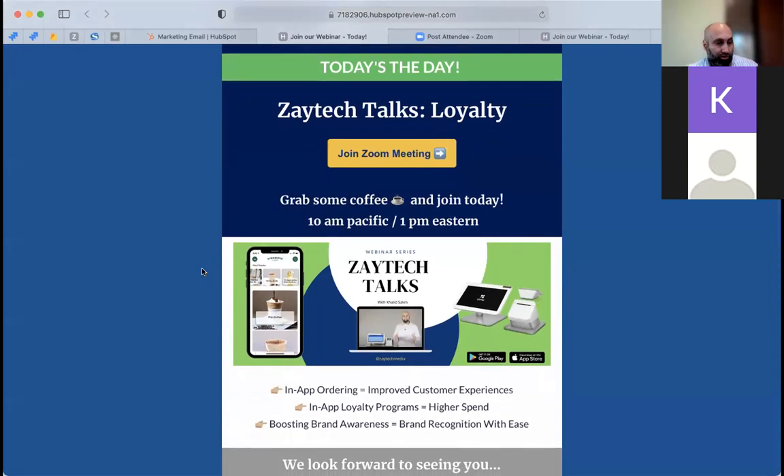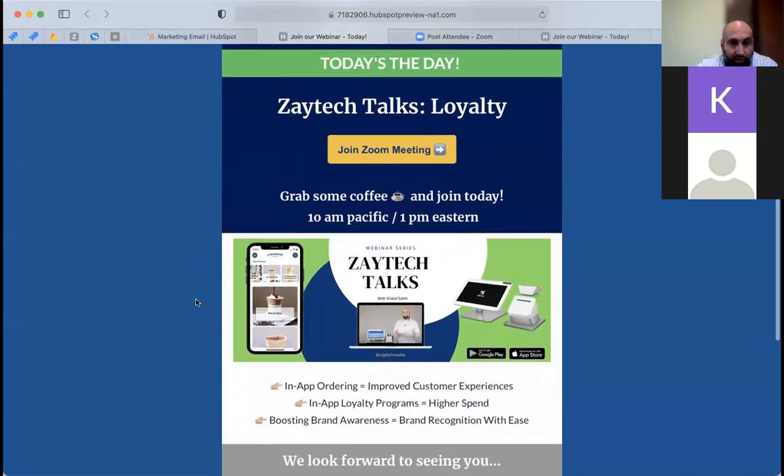We're going to have specials coming up soon, and perhaps every month or so we'll have new specials as we make updates and improvements to our products and services. This is the email that was sent out — most of you may have got it, some may not.